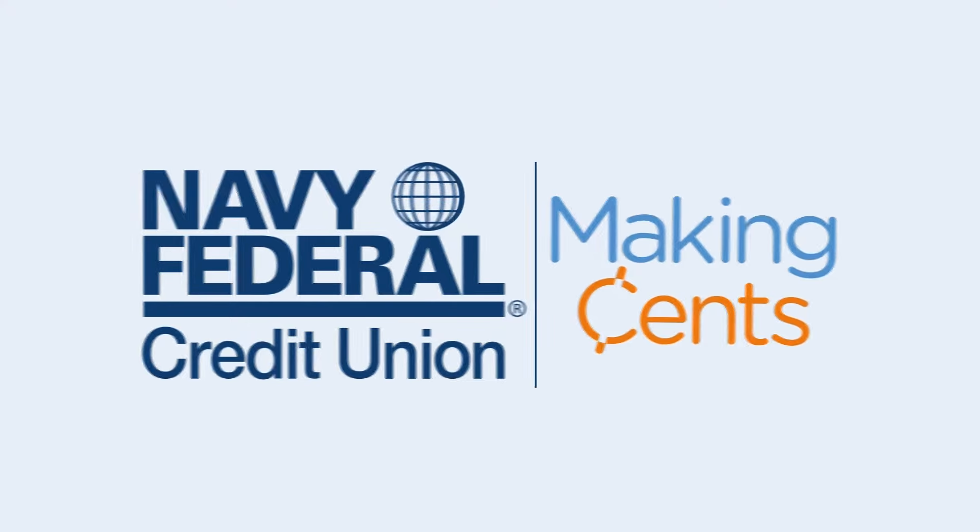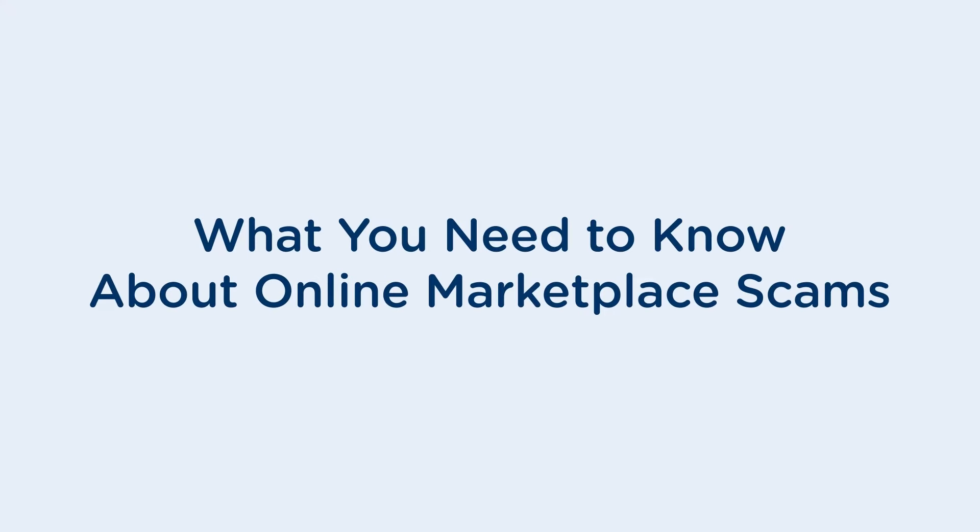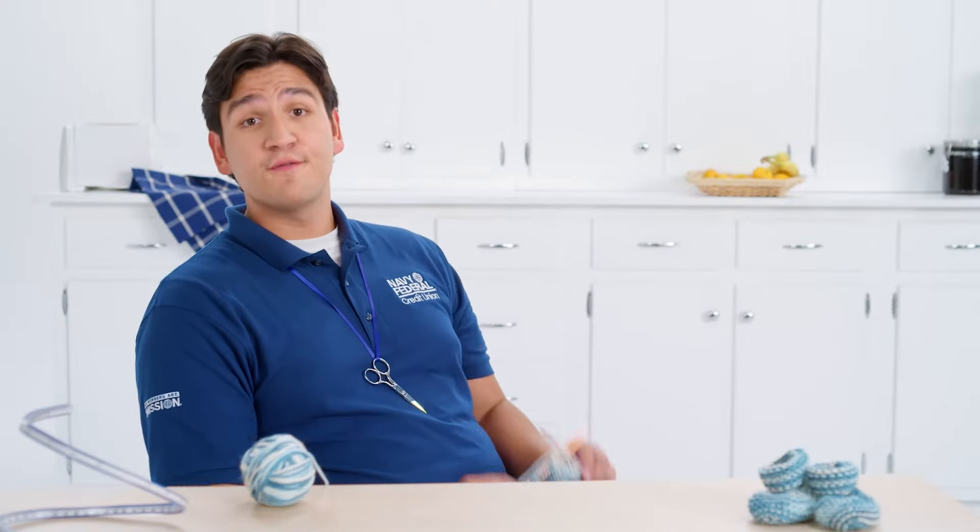Wait, isn't this how you almost got scammed last week? Unfortunately, but I am learning from that little episode. What you need to know about online marketplace scams. Brian here, your full-time Navy Federal Security guru and part-time needle crafter. Being on the buying and selling end of online transactions with this little hobby has shown me my fair share of scams.